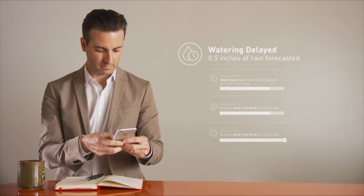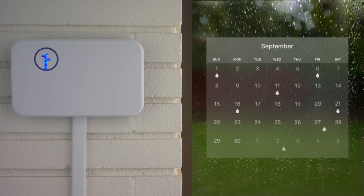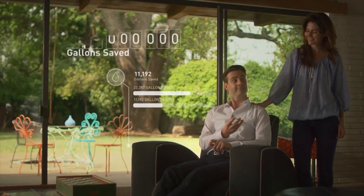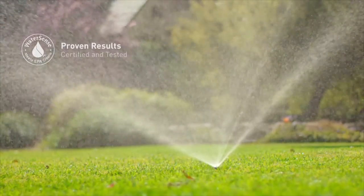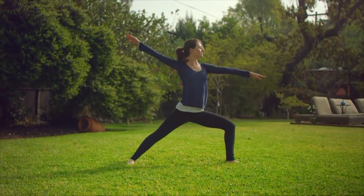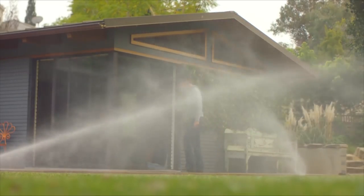Keep an eye on your yard from anywhere. RACCHIO automatically checks weather forecasts and adjusts schedules for seasonal changes, colder temperatures, and rain — saving you up to 50% on your outdoor watering bill while helping save over a half billion gallons of water nationwide. RACCHIO is EPA WaterSense certified and tested to the industry's highest standards, so have time to enjoy that great yard without the wasted water or money.